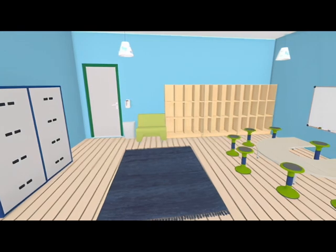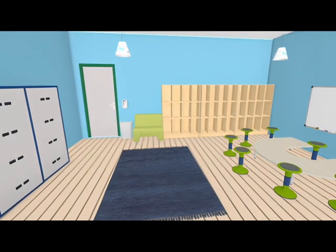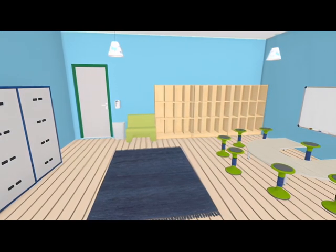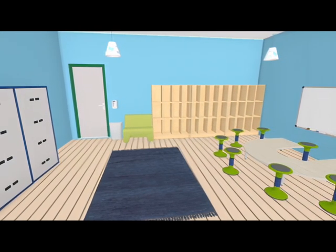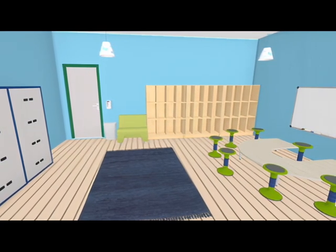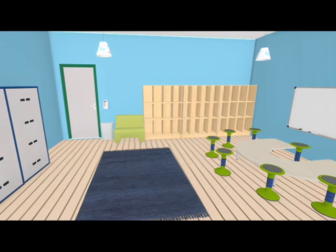In my KI designed classroom, I used furniture with cabinets and cubbies that help improve our storage situation vastly. Students would be able to have easy access to their materials and keep our STEM labs super organized, which is a definite must.